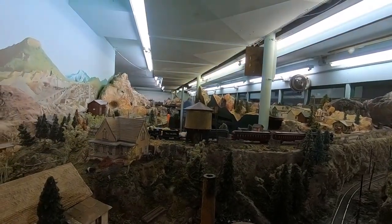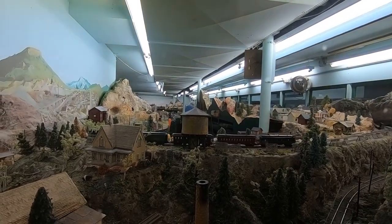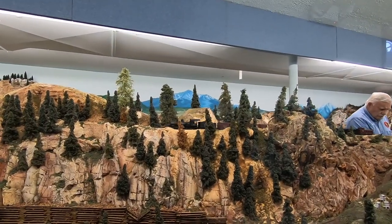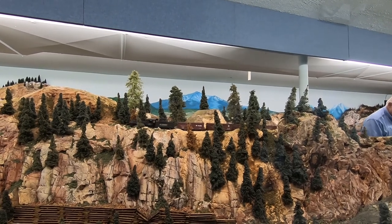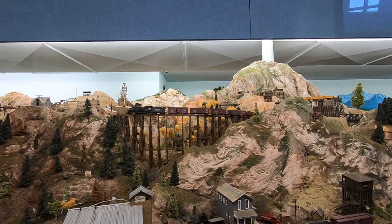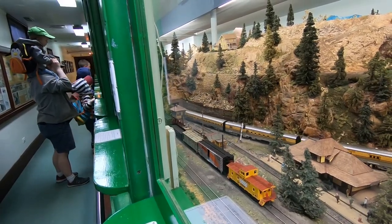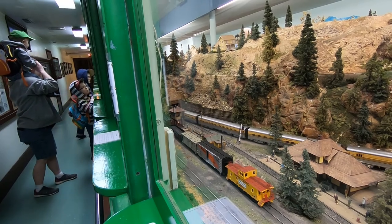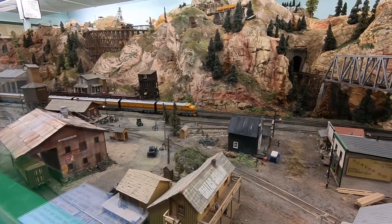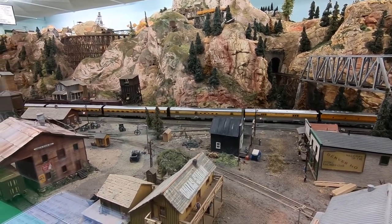Downstairs also houses the Denver HO Model Railroad Club's display. This may have been the boys' favorite part. As far back as I can remember, we always had model trains at Christmastime. My dad had them when he was a kid, so I had them when I was a kid, and now we are passing it down to our kids as well. They actually had a really cool layout — we got to see all of the diesel-electric trains and the steam engine trains.